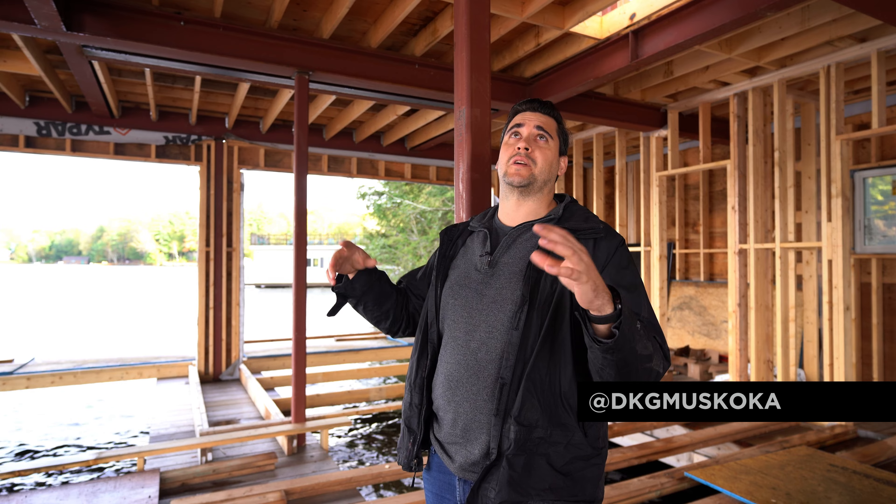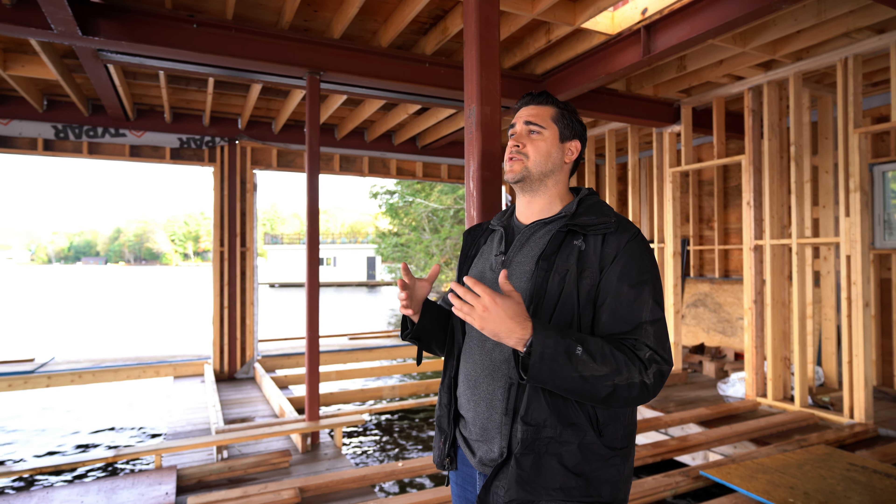Just finishing up in the lower end of the boathouse — you can obviously see the web of steel. We worked with DKG to engineer the complexity of the point loads above. And really, all of this is about this gorgeous view we have from the boathouse.